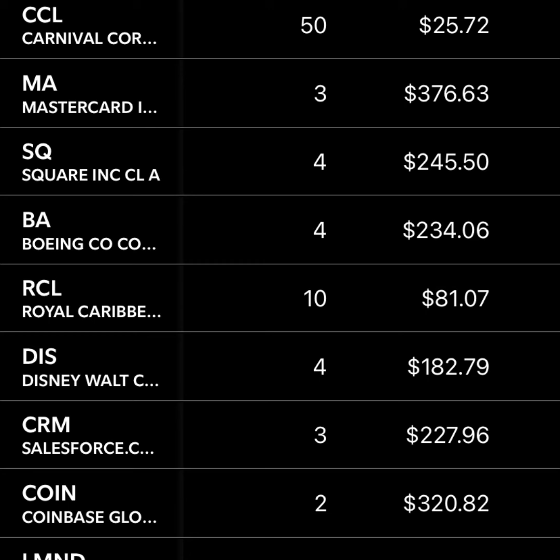Boeing — I bought into this one not because I see a ton of growth, but I think I got an average cost of about $100, and I really couldn't resist buying it at that level. I believe the value is closer to $200 or $300, so it was really just a good value opportunity.